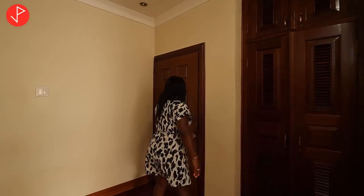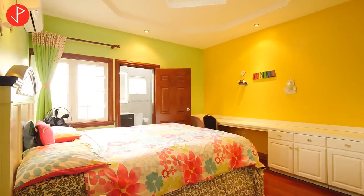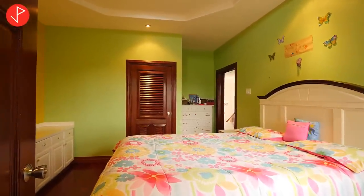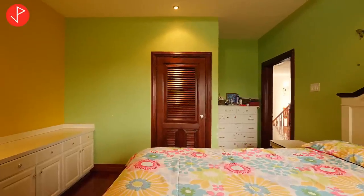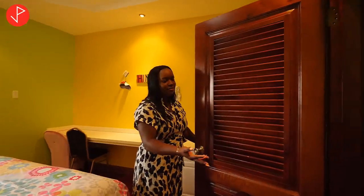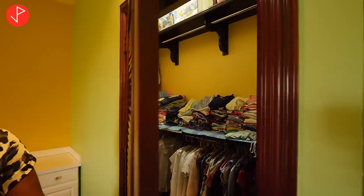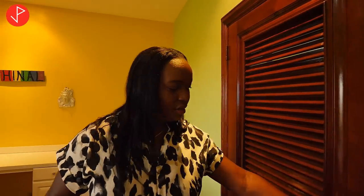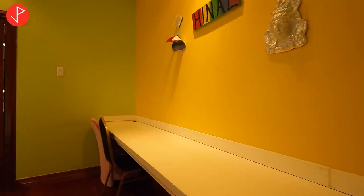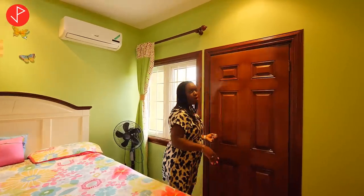Our next bedroom on this level is another secondary bedroom that has a lot of space. It also has a queen size bedroom set and you can see it comfortably fits inside here. Here we have our walk-in closet that is nicely tucked behind this door, and we also have this nice workstation with cupboards right there. We have our ensuite as well.